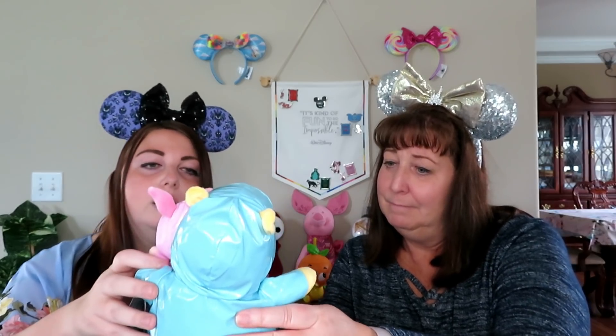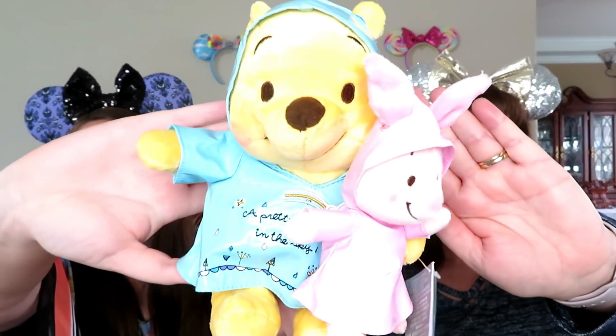Oh, I think we have a plush — I think it's the first time we've ever gotten a plush! It's Winnie the Pooh and Piglet! It says 'a pretty rainbow in the sky' — they're wearing little rain jackets! Oh my god, I absolutely love these guys. We got a Winnie the Pooh snow globe in a recent box, so we've been getting a Pooh theme going. It's $24.95 — so cute and adorable!